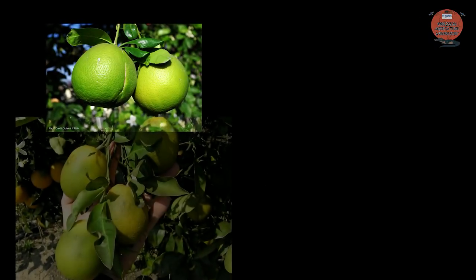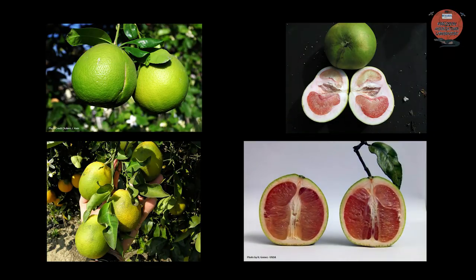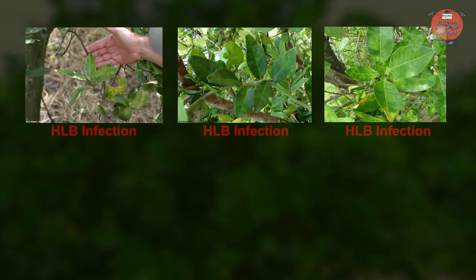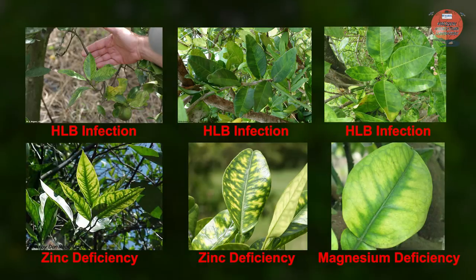Citrus fruits with HLB infection are deformed in shape and have a bitter and salty taste. One of the early HLB symptoms is the accumulation of starch, which causes the infected leaves to have a yellowish color, similar to leaves which are nutrient deficient.